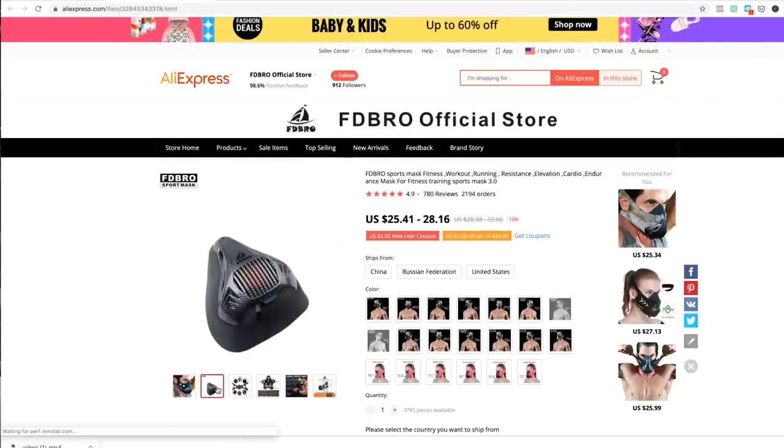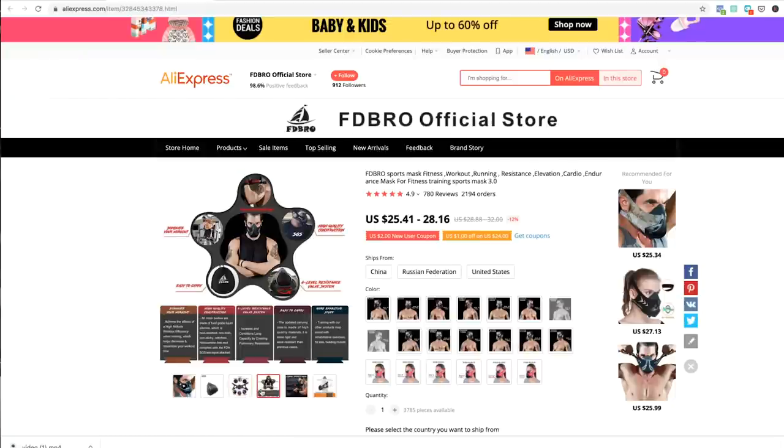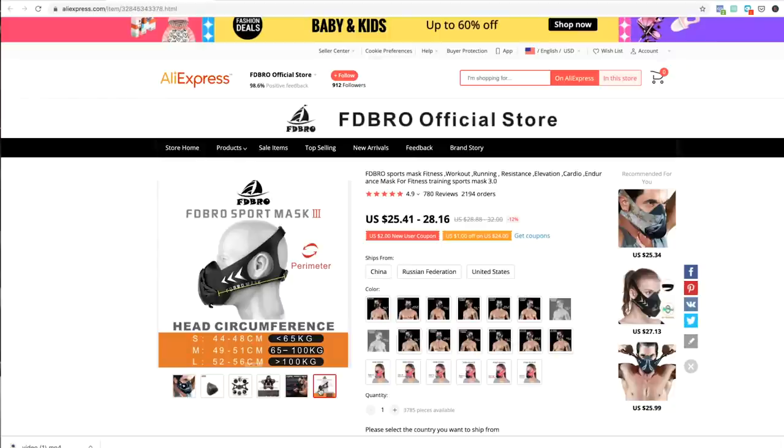Product number four is a training mask — it looks like something Bane from Batman would wear because it's got this grill in front of it, but it's meant to be used in an athletic setting. What these masks do is limit the flow of oxygen into the mouth. To people in the CrossFit world and endurance sports athletes, that's exactly what they want to train with. They'll strap on this mask and get used to performing at a high level with a little bit less oxygen, just like high altitude training, which helps improve their performance.